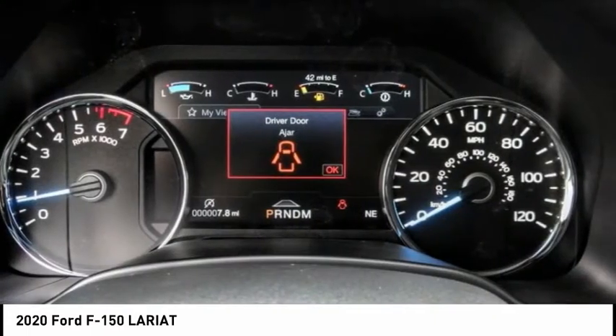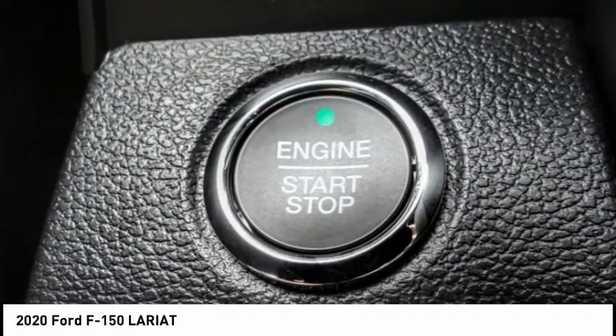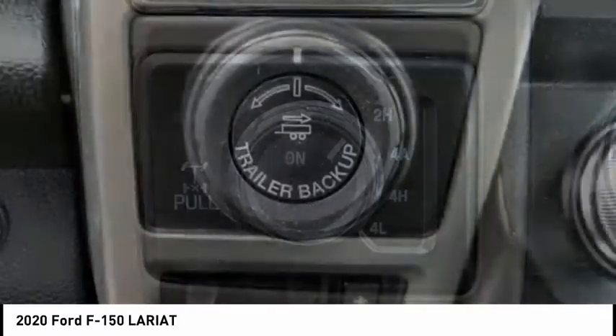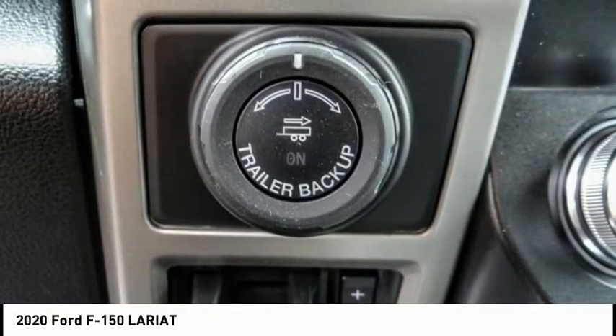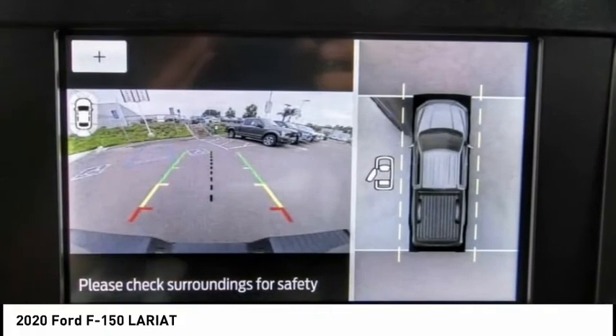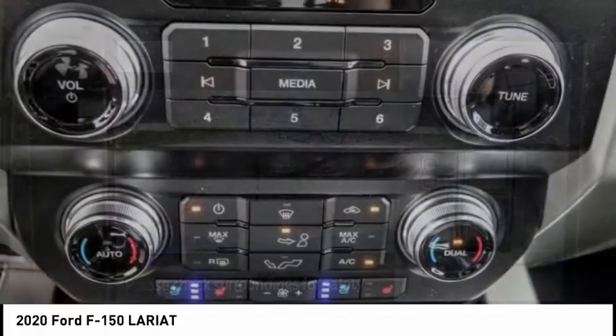This vehicle has less than 100 miles. Here are some of this vehicle's great options: hill descent control, electronic stability control, alloy wheels, brake assist, traction control, remote keyless entry, rear step bumper, all lights, skid plates, and speed control.